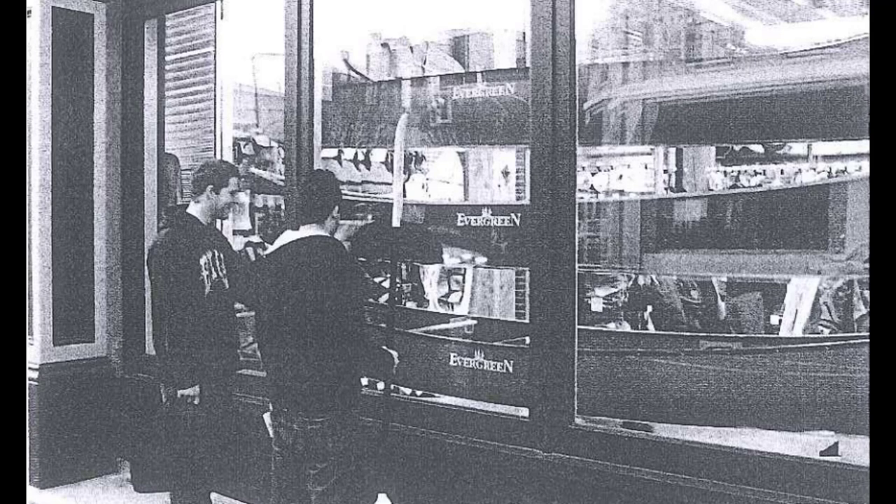Number 2. Look at the picture marked number 2 in your test book. A: They've stopped in front of a shop window. B: They are washing the windows. C: The man is rowing a boat on the water. D: The boats are tied together with rope.